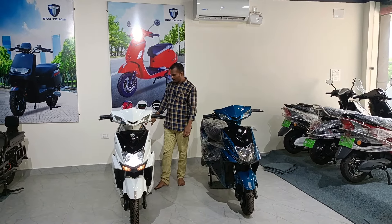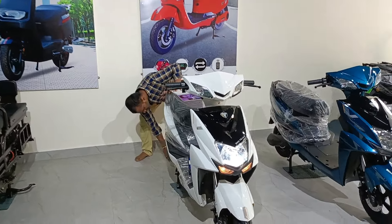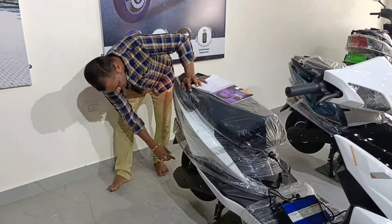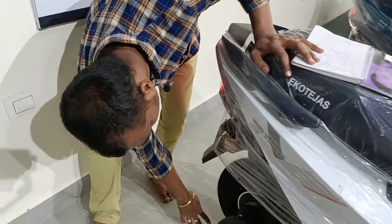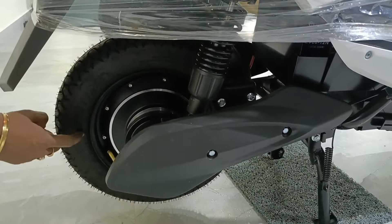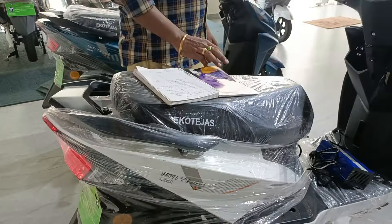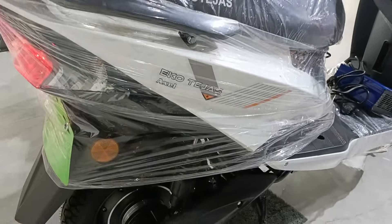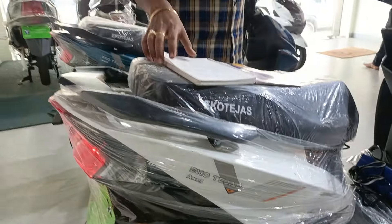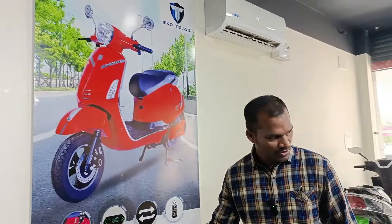This electric vehicle comes with a power rating of 250 watts BLDC motor — a brushless DC motor. The tires are manufactured from the TVS brand. Coming to the voltage rating, this electric vehicle is available in the lead-acid category and consists of 4 cells.